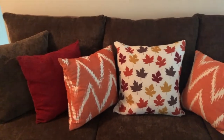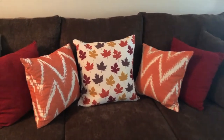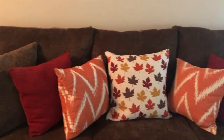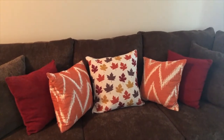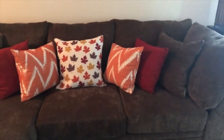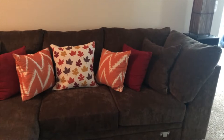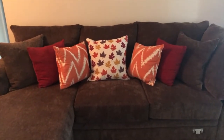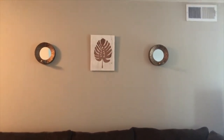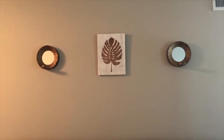These orange pillows are actually from this summer — they went with the decor I never posted. So I'm reusing those, the red ones I bought for fall specifically and I'll probably reuse those for Christmas, and then the brown came with the couch. The orange and red pillows are from At Home and the printed pillow is from Marshalls. I love the brown couch because it doesn't get dirty and you can mix and match it with anything. On the wall we have a picture of a leaf and two accent mirrors, all from At Home.